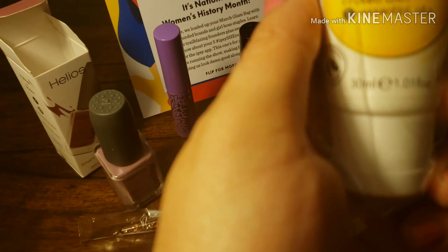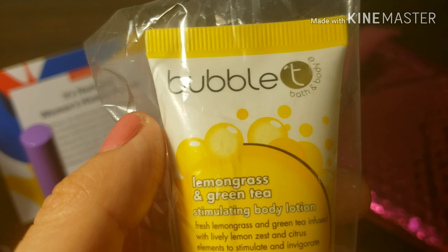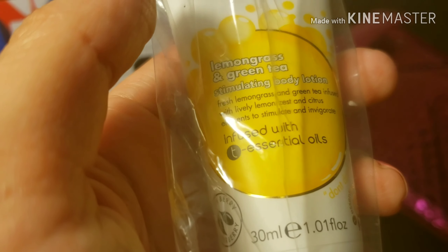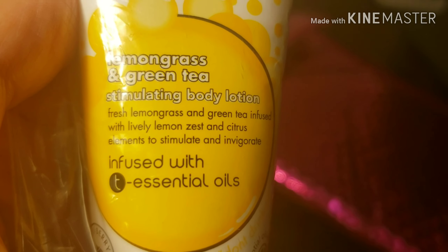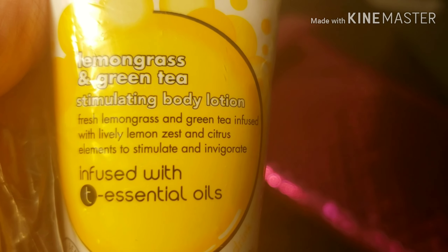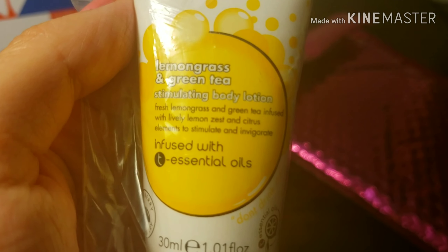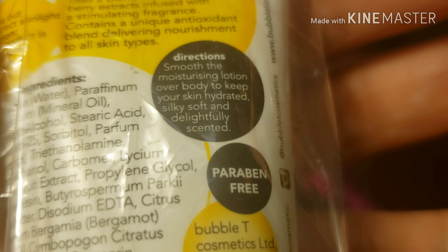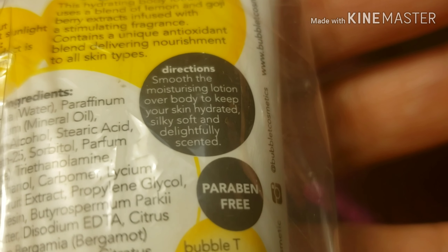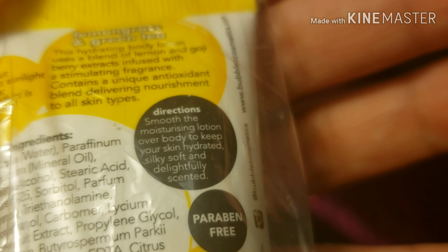Last but not least, we got this Bubble Tea bath and body lemongrass and green tea stimulating body lotion. Fresh lemongrass and green tea infused with lively lemon zest and citrus elements to stimulate and invigorate, infused with tea essential oils. Smooth the moisturizing lotion over your body to keep your skin hydrated, silky soft, and delightfully scented.